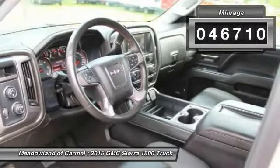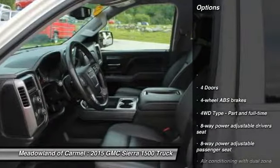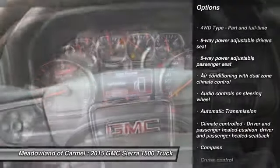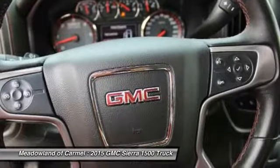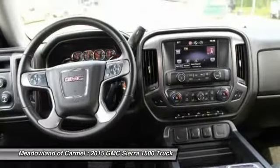This vehicle has less than 50,000 miles. Here are some of this vehicle's great options: remote engine start, automatic transmission, cruise control, compass, power windows, heated driver's seat, remote power door locks, and fog lamps.